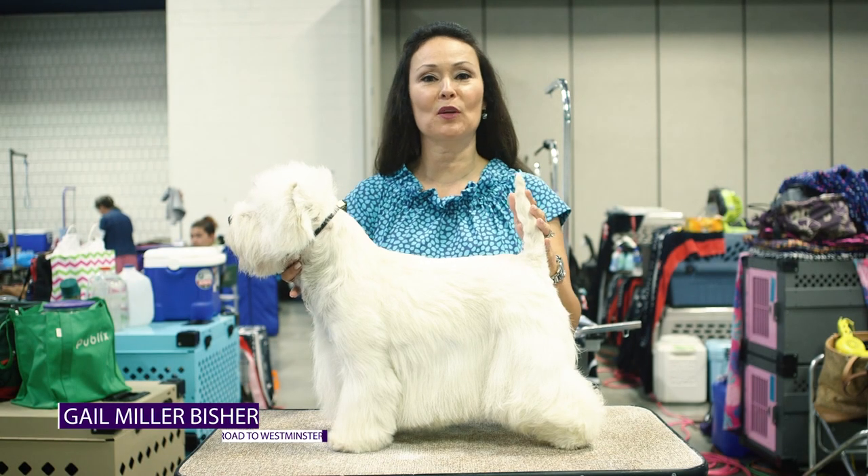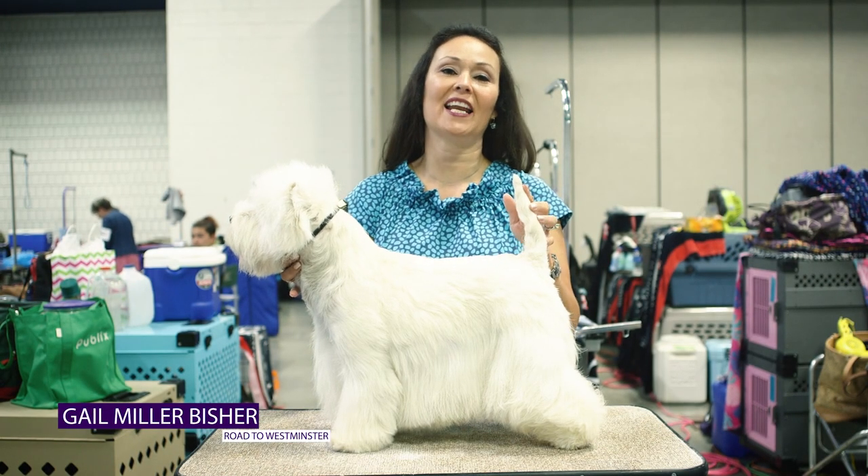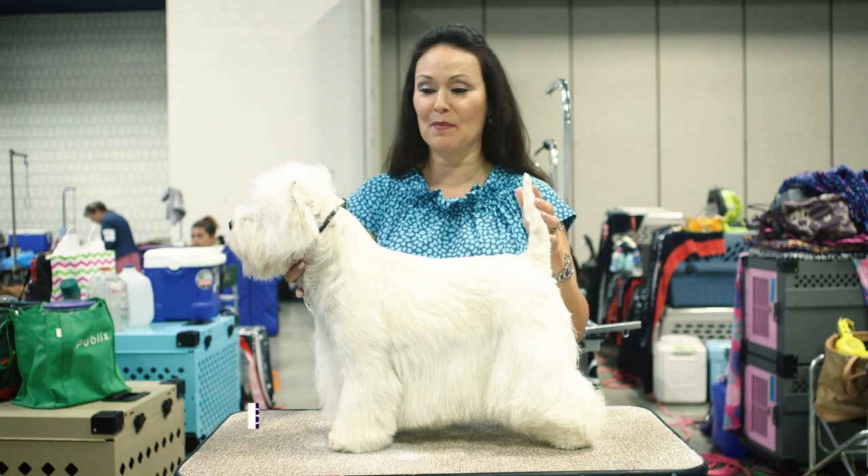Hi, this is Dale Miller Beicher with the Westminster Best of Breed Minute, and today we're talking about terriers.